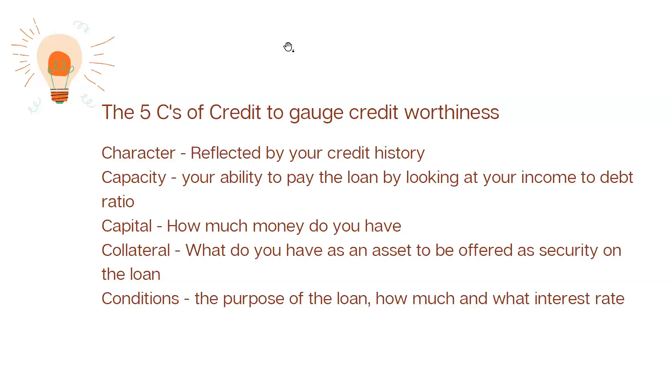The fourth C is Collateral — what assets do you have to offer as security on the loan? Sometimes you may not have physical capital, but you can put in a house as collateral, saying that should this venture not succeed, the property can be used. Collateral can come in the form of a house or a car. Strategically, some people also cede their life policies — if they have a surrender value — so they don't risk losing their house or car.